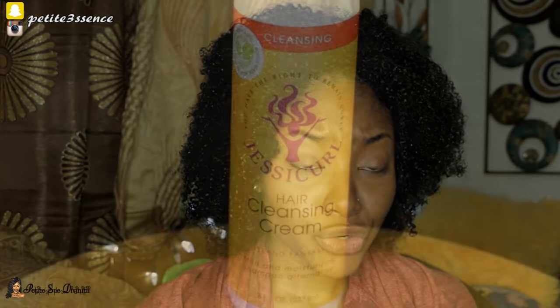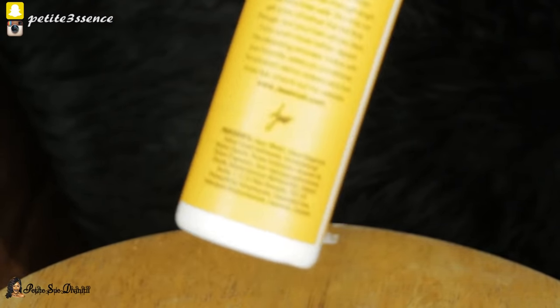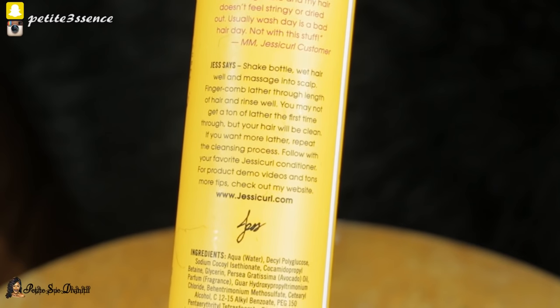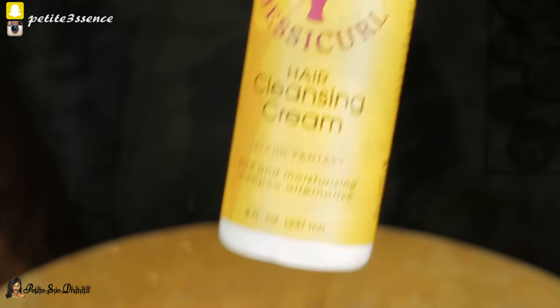Today I'm using the Jessie Curl Rich and Radiance collection. I'm going in with a cleansing cream, which would be an alternative type of shampoo — it's way less drying. I haven't been using shampoo for the past couple of months; I've literally just cut it out. The only time you'll see me with shampoo is if my hair is extremely dirty. Apart from that, I'm always co-washing, and that has really contributed to my hair growth a lot. My hair has been shiny, very soft, and well moisturized.